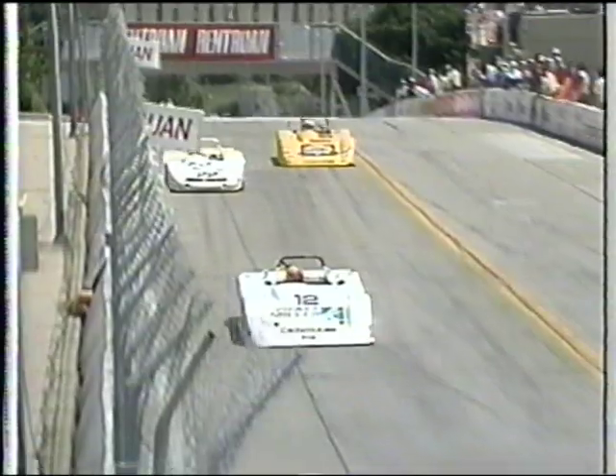He wants to pass Lieber at turn one. He's got the inside line, he gets the move done. Bob Lieber knew that he had to let him through there.